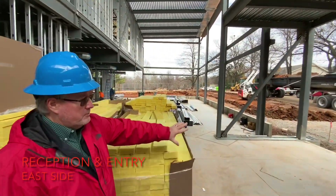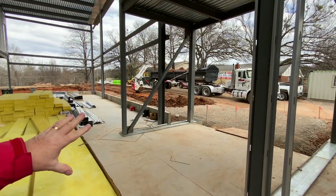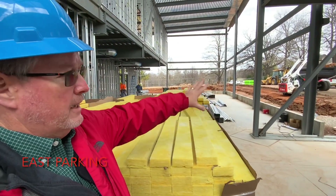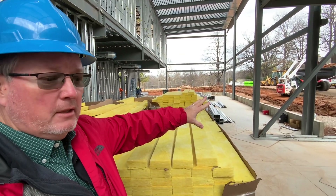This area here is our reception area for people coming in off our new east entrance. There'll be double doors here. We'll have cameras and everything set up so that access can be controlled, with a lot of parking out there for people to utilize coming into the office area.